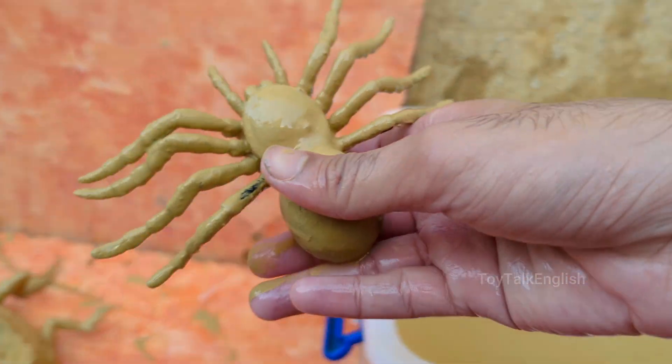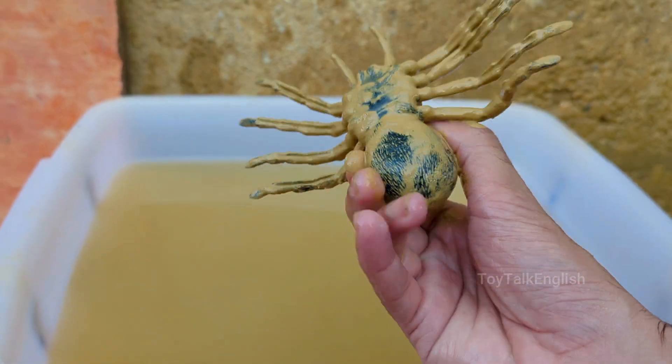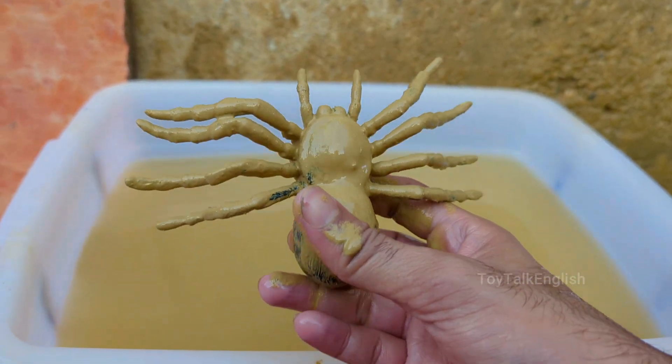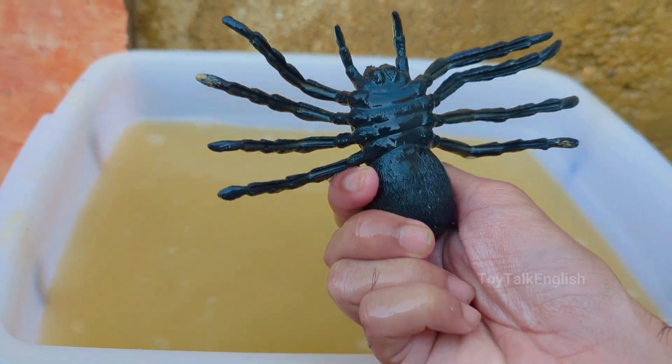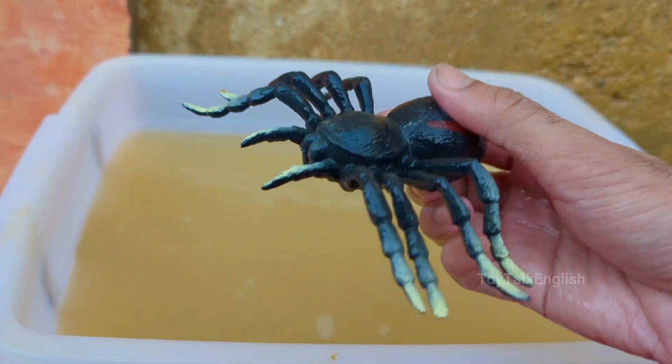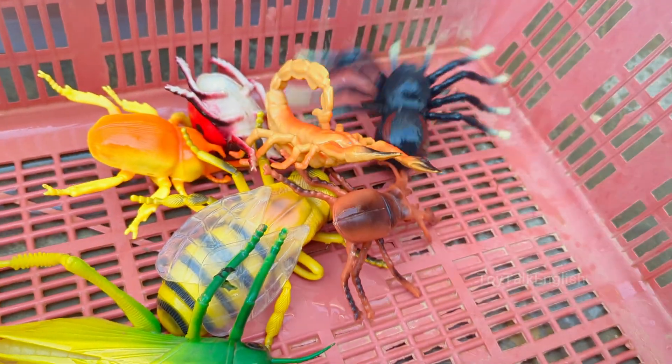Spiders are arachnids, not insects — they have eight legs and two body parts, while insects have six legs and three body parts. Spiders inject digestive enzymes into prey, turning it into liquid, which they suck up. Spiders make different types of webs — orb webs, funnel webs, cobwebs, and sheet webs — depending on the species.